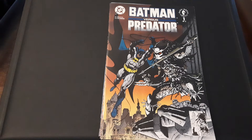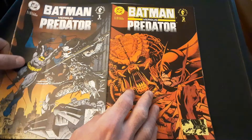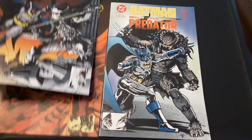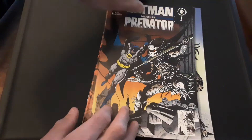Hi everybody, this is Kevin, and welcome back to another comic book review. Today we're going to take a look at a DC and Dark Horse Comics crossover, The Batman vs. The Predator. This was a three-issue miniseries from December of 1991 to February of 1992, written by Dave Gibbons and drawn by Andy Cupert.